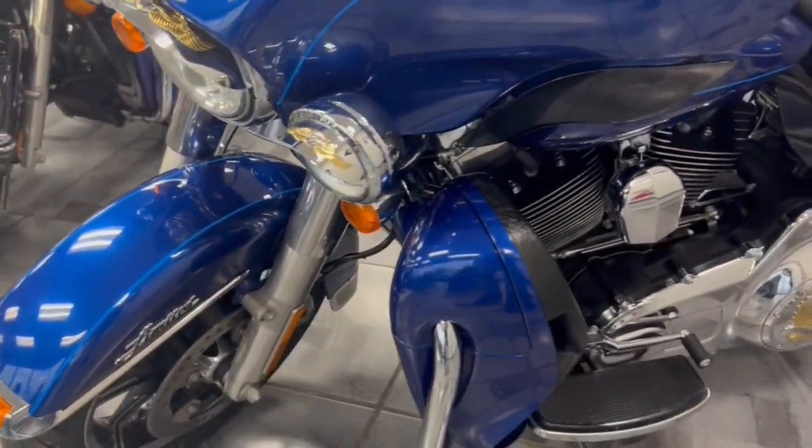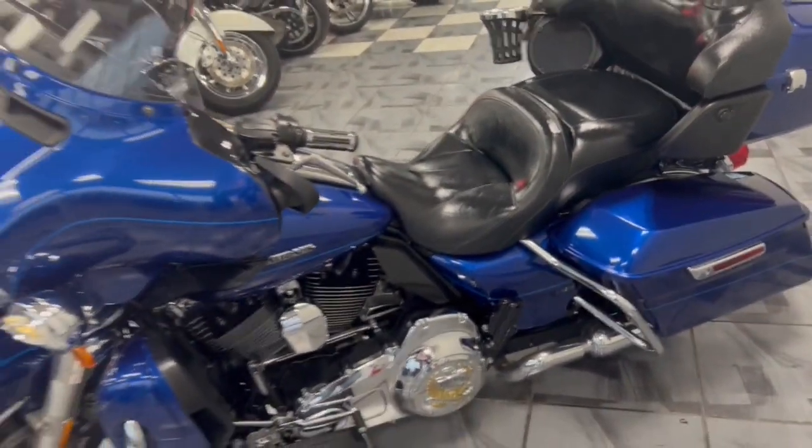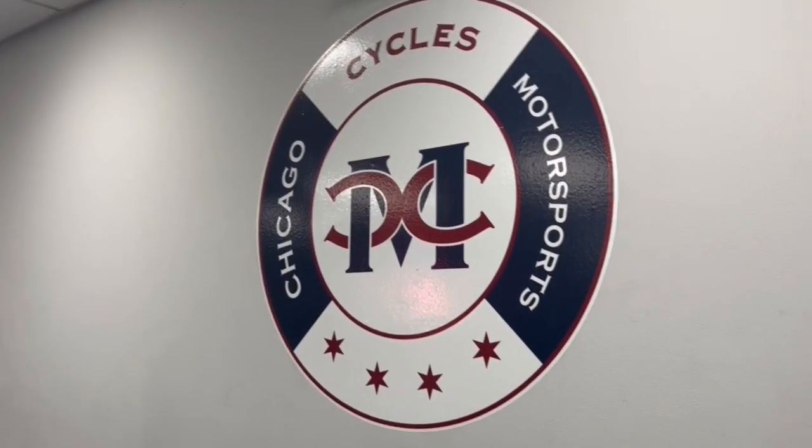If you're looking for an amazing bike at a great price, look no further than this beauty here at Chicago Cycles and Motorsports — 708-397-5151.